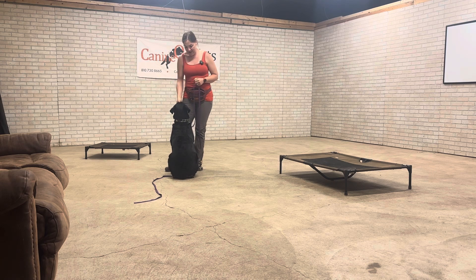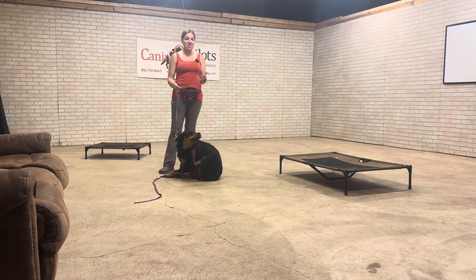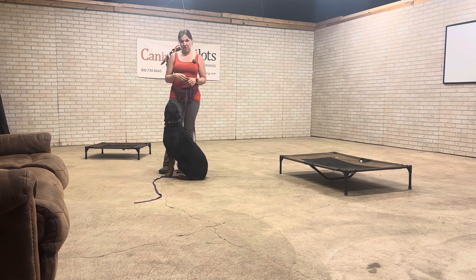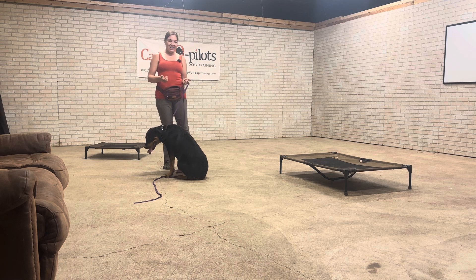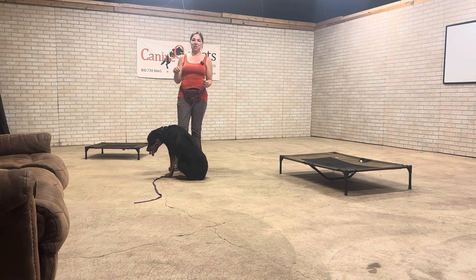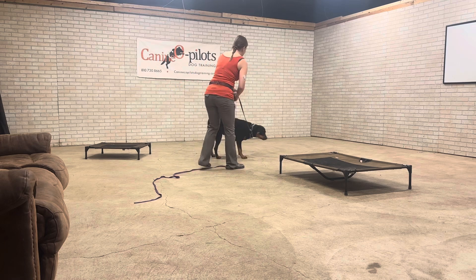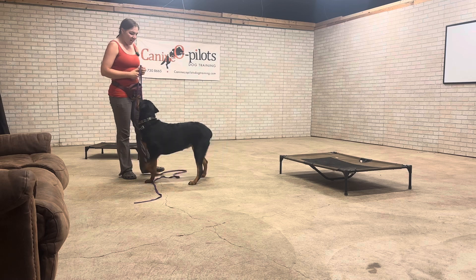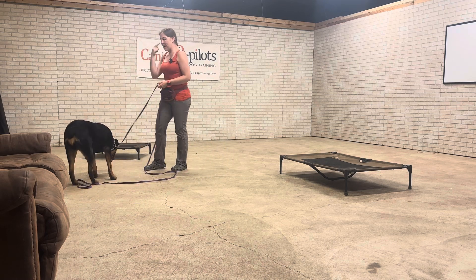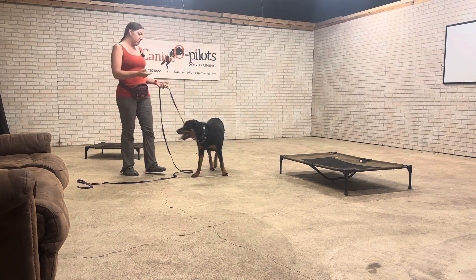The last thing I want to talk about is bridge words. Bridge words are words that I use to help the behavior continue. So if Raina is on her place bed and she's not quite sure if it's right, but she's really trying to get information from me, I'll tell her that she's right and it's good — but these words don't mean she can get up, they just mean continue. For me it's any kind of praise word like 'good,' 'nice,' 'super,' 'wow.' You'll hear in the videos that I stretch those words out a little bit like a bridge — I'm trying to bridge her from one behavior to the next.